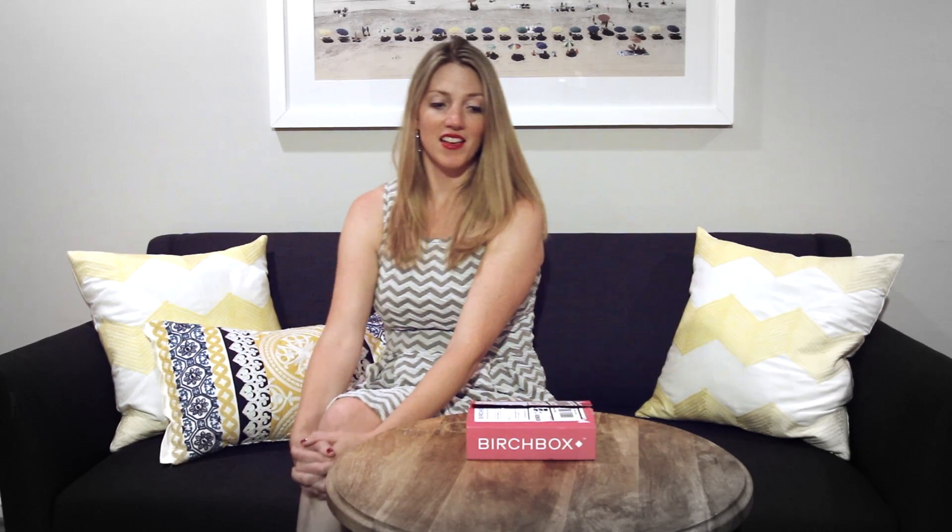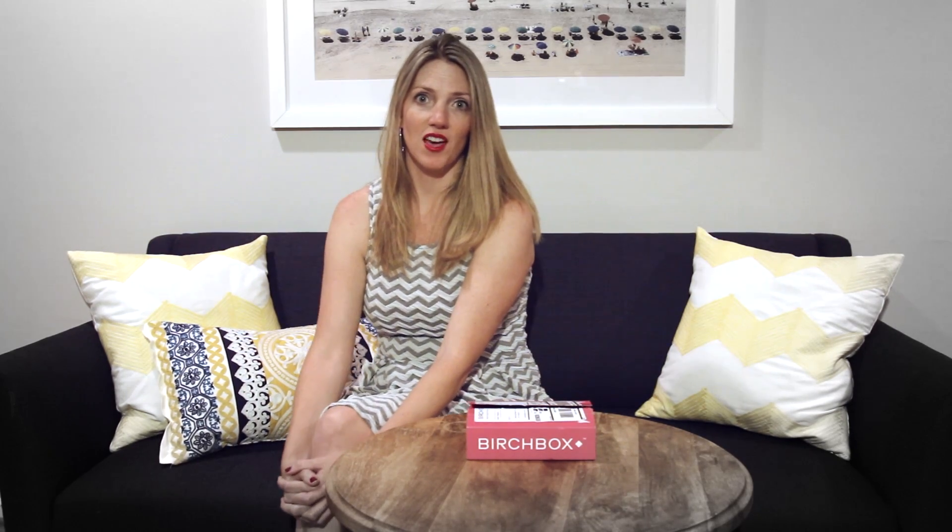Hi, Megan here, and I am excited to show you guys a sneak peek of what is inside a Birchbox. For those of you who don't know, Birchbox is a monthly beauty box subscription service. I think it's fairly low cost, it's about $15, and you get five samples each month delivered to your door. I just started — this is my third month — so I thought, why not see what's in June 2016?